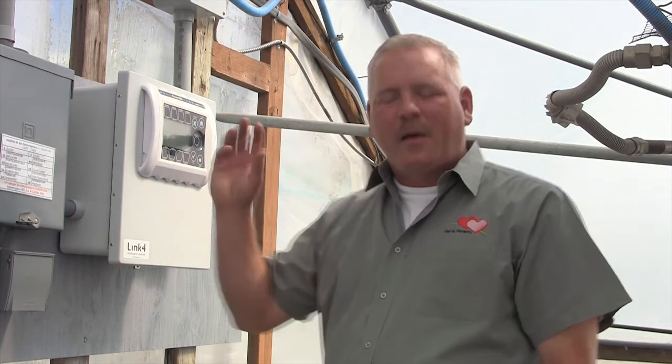What I mean by user friendly is that I can take our normal labor force here, introduce them to Link 4, they can come in, get a basic understanding of the basic controls of it, and pretty much within just a short period of time they're on their own. They're controlling the manual functions of it, they can set parameters, they can change certain things that they need to, and the end result is that it reduces the labor of them having to be so attentive to this greenhouse.